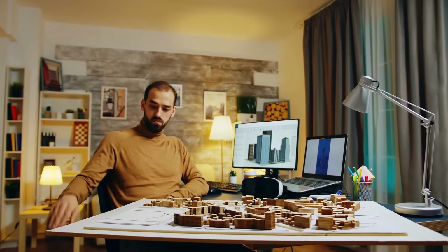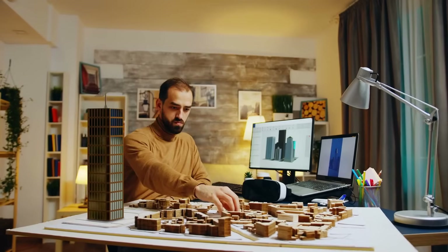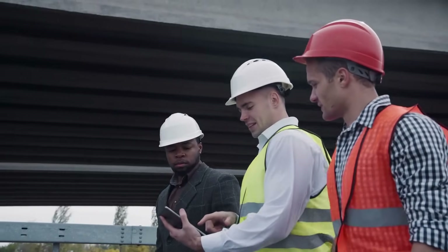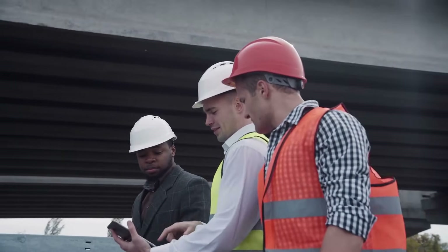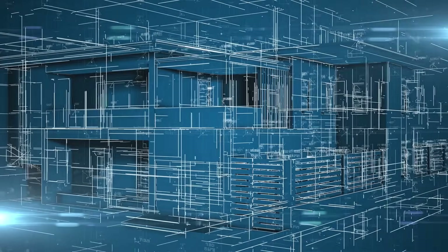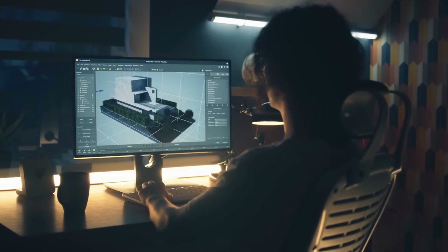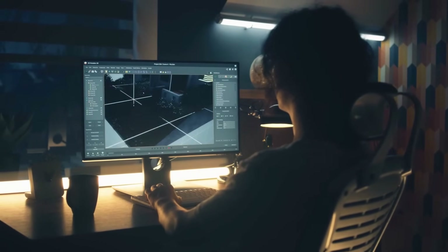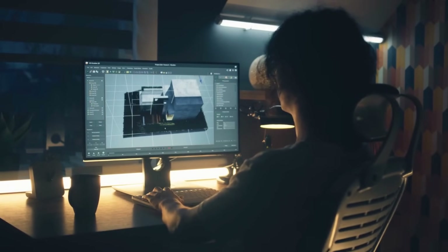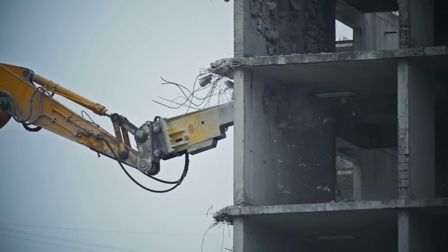Building Information Modeling, or BIM, is a digital representation of the physical and functional characteristics of a building or infrastructure. It's a collaborative process that involves architects, engineers, contractors, and other stakeholders working together to create a comprehensive 3D virtual model of a project. But it's not just about creating pretty 3D images — it's an intelligent, data-rich model that encompasses the entire lifecycle of a project, from conception and design to construction, operation, and even demolition.